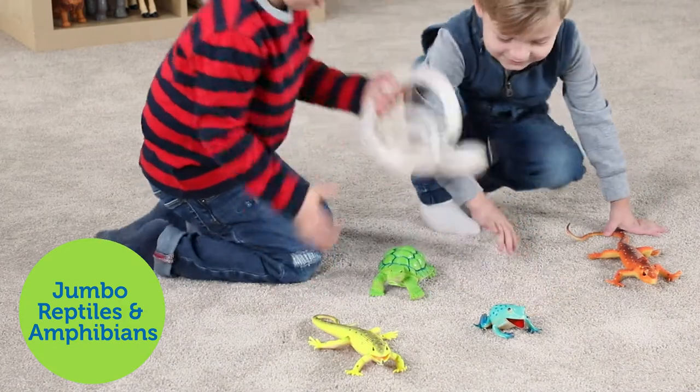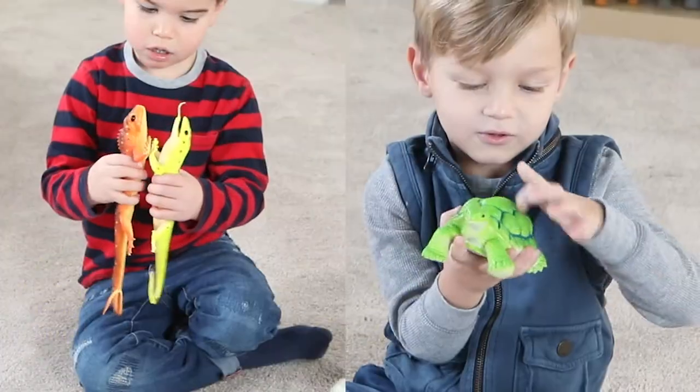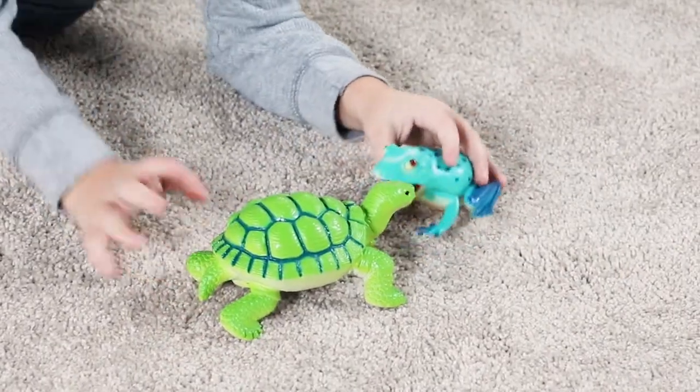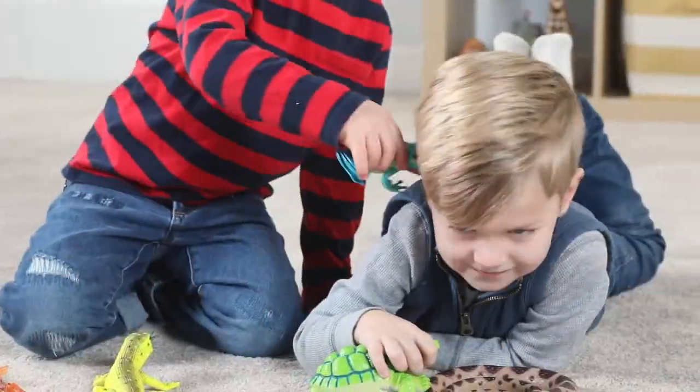Introducing Learning Resources Jumbo Reptiles and Amphibians. Start your safari into learning. These highly detailed and realistic creatures will spark endless hours of imaginative play.